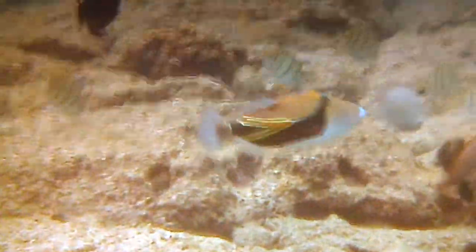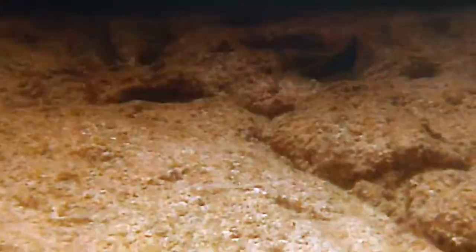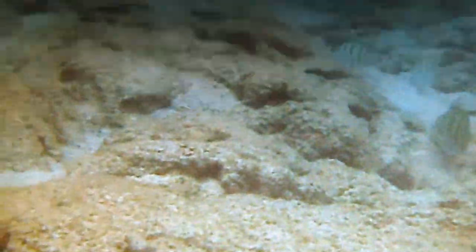Its long Hawaiian name, Humuhumunukunukuapua'a, actually means basically a triggerfish with a face like a pig. It has kind of a pig-looking snout if you see them face on, and also when they get pulled out of the water, they make a grunting sound like a pig. That's kind of where it got its original long name from, but the locals have shortened it since then.